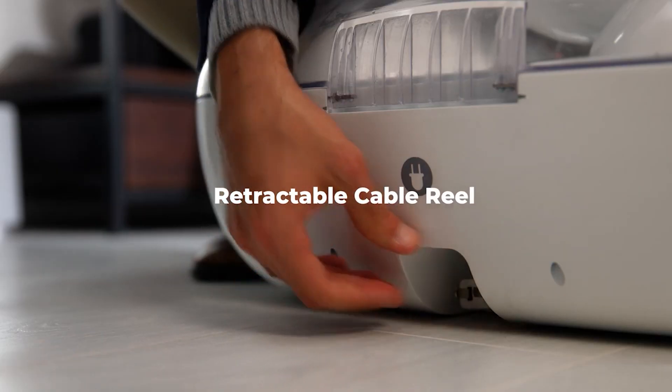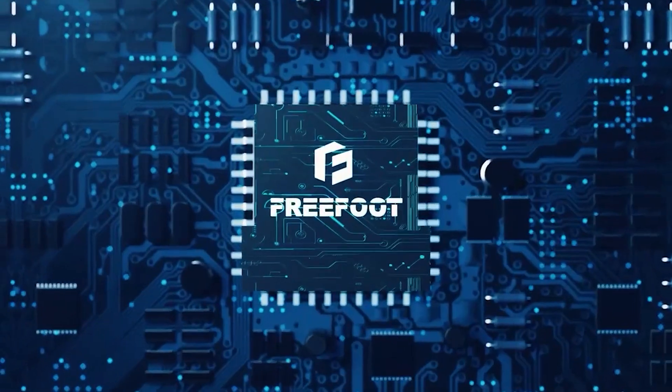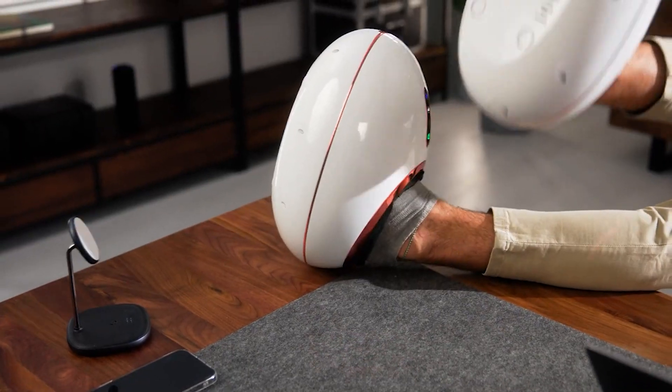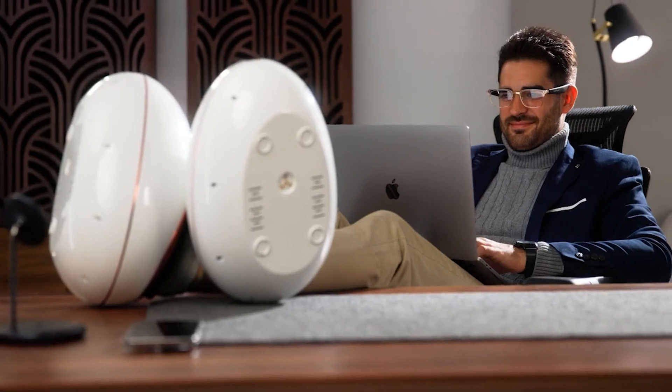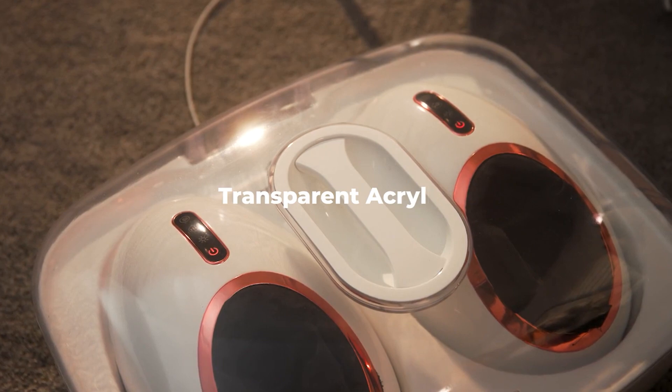Pull the cable to recharge your specialized massage device and put it back in the storage container after usage. Regardless of the shoe size you regularly wear, Zemo FreeFoot offers a one-size-fits-all design that is suitable for feet of all sizes. Purchase it for $419.